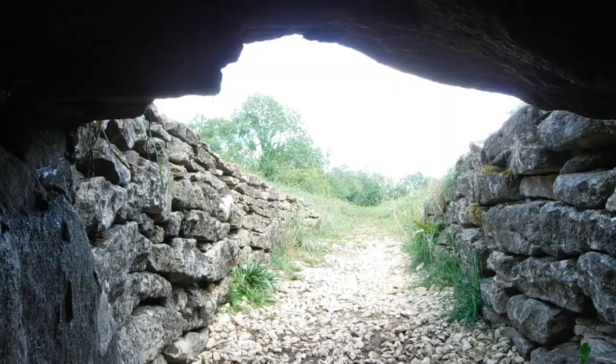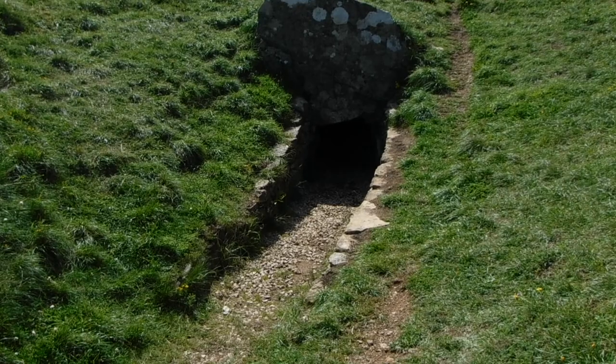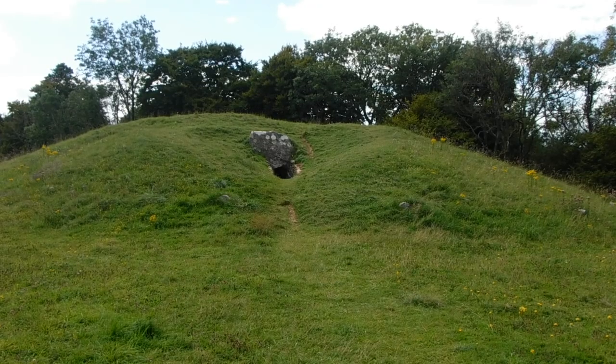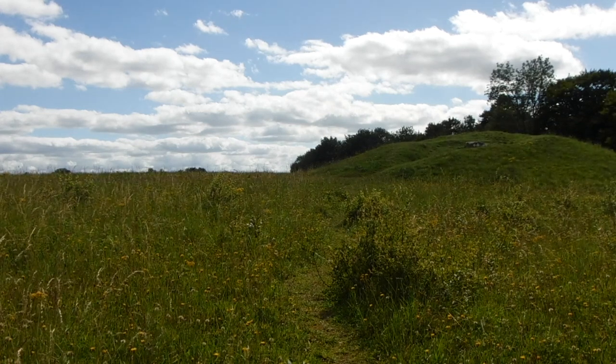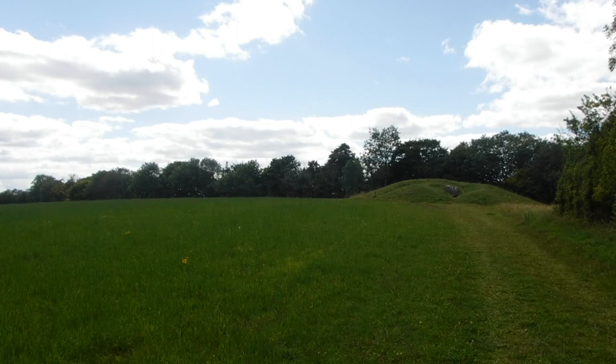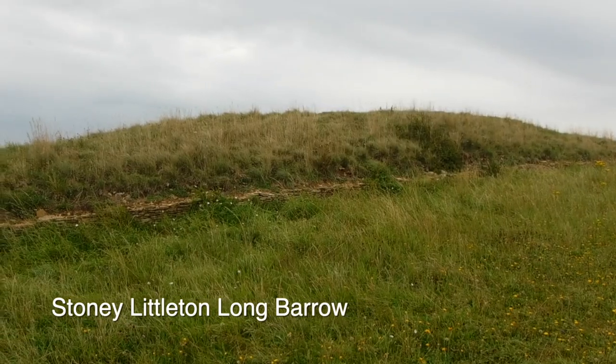By comparison, builders of Stonehenge, working some 200 years before the West Kennet Avenue, cut and shaped their stones to fit their purpose. Additionally, the builders of Stonehenge were unique in that they incorporated stone lintels into the design. Raising the stones upright and setting the lintels in place rank among the most impressive of all prehistoric engineering feats.